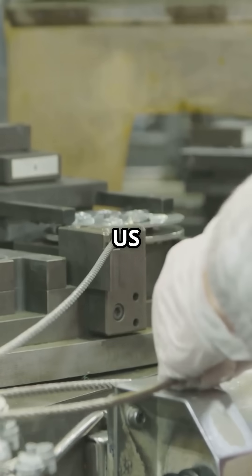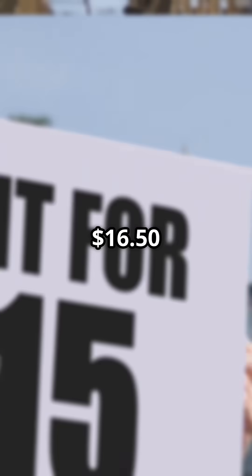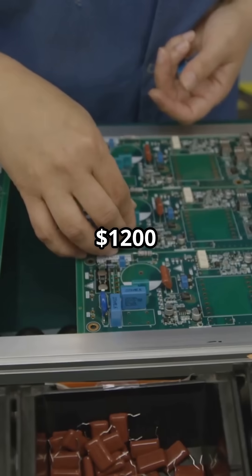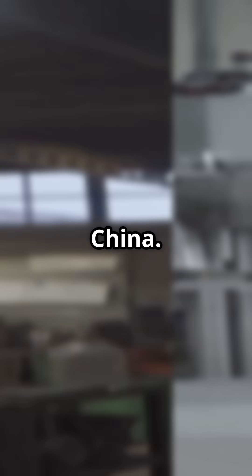Some estimates went even higher. Why? US labor costs are much higher. In China, labor costs about $3.63 per hour, whereas in California it's $16.50 minimum. Manufacturing in the US could add up to $1,200 per iPhone in labor alone, compared to $40 in China.